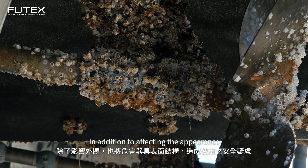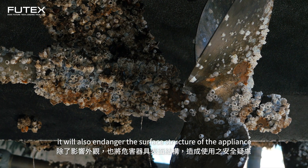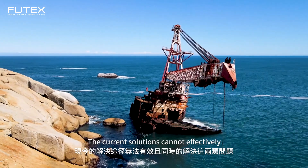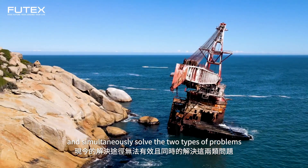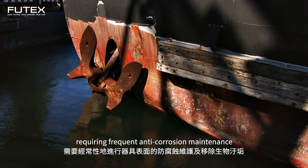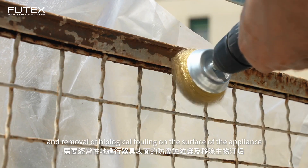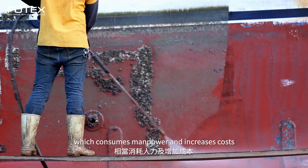In addition to affecting the appearance, it will also endanger the surface structure of the appliance and cause safety concerns in use. The current solutions cannot effectively and simultaneously solve the two types of problems, requiring frequent anti-corrosion maintenance and removal of biological fouling on the surface of the appliance, which consumes manpower and increases costs.